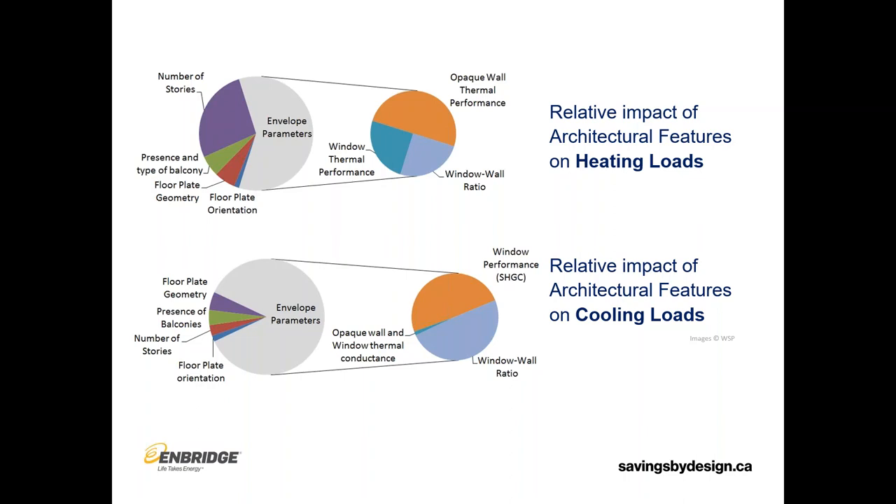When we look at architectural features of a building — not the mechanical or electrical — the envelope has a very significant impact on the heating and cooling loads. The top left chart shows the impact on heating loads: it's over half of the impact of architectural features. On the cooling loads it's even more significant. Broken out further, a good chunk of that impact on heating loads is from the opaque wall thermal performance, which is really the bulk of what we're going to talk about today.